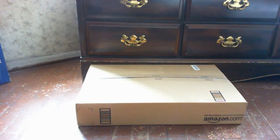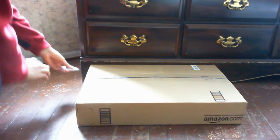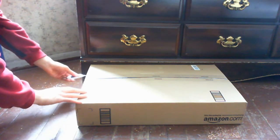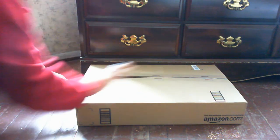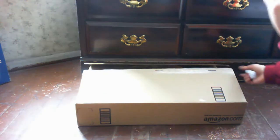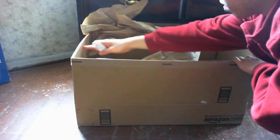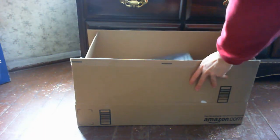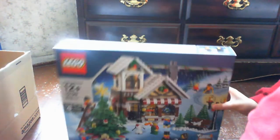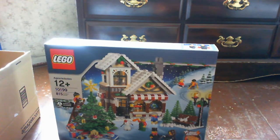Eric Chen here, and I got a package today from Amazon.com. It's the winter toy shop.